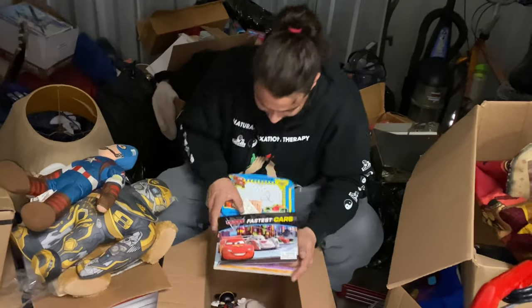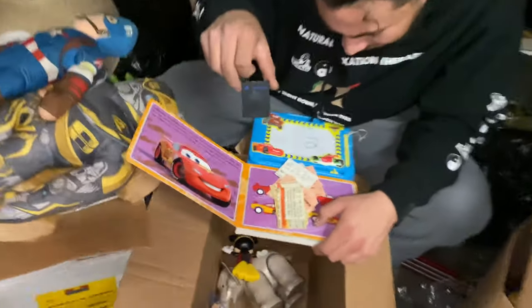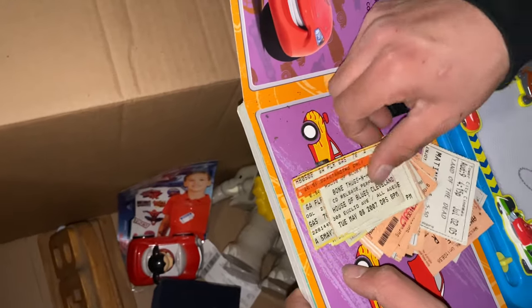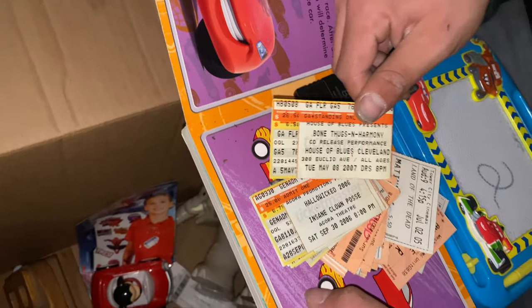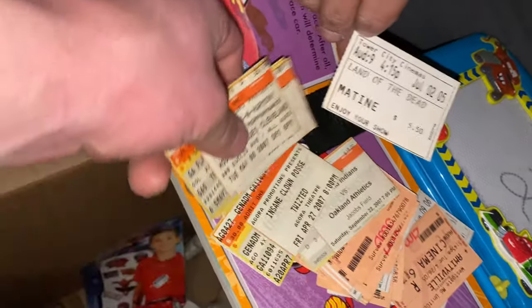Nothing really insane here - whoa, this is a bunch of tickets. Those might be money. PS2 memory card. Tickets are money - oh, right there, that's Bone Thugs-n-Harmony. That's probably one of the first times they played. 2007 Insane Clown Posse, Land of the Dead, Twisted.